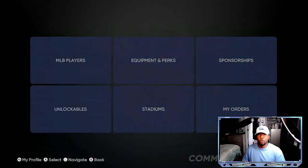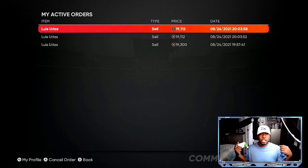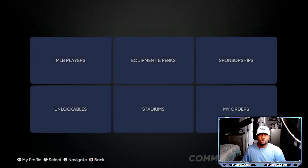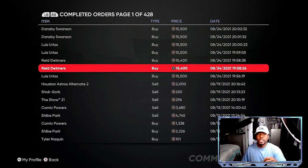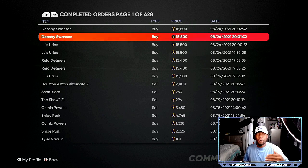Looking at my active orders — I have three up for sale at 19,300, 19,112, and 19,112. I'm not pulling them, just going to be patient. People are getting used to the method but it will go back up to 19,300 or 19,500 and mine will sell for that quick 3,000 profit. On completed orders you can see Dansby Swanson, Lewis Urias, Reed Detmers — I can put those all back up for sale right now for an easy 12,000 to 15,000 stubs in four to five minutes.